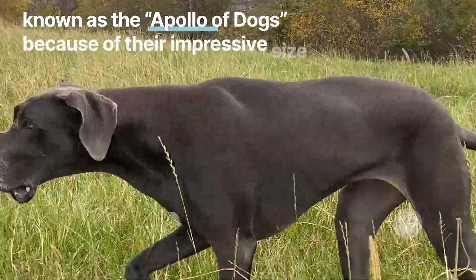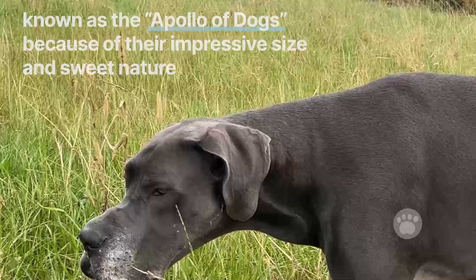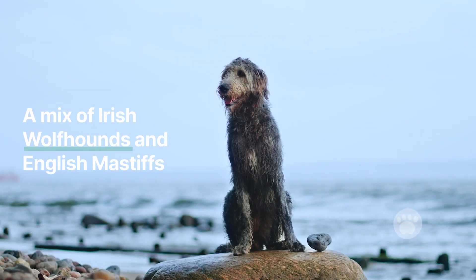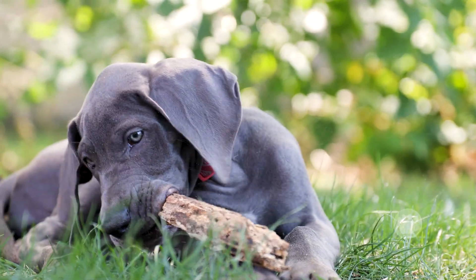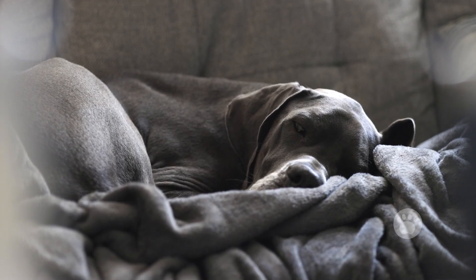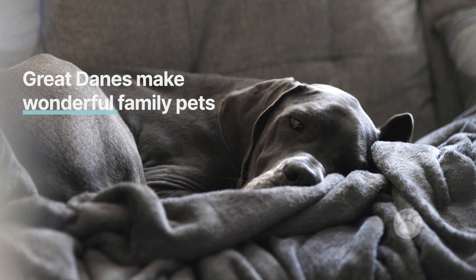Great Danes are known as the Apollo of dogs because of their impressive size and sweet nature. They were first bred in Germany from a mix of Irish wolfhounds and English mastiffs, and maybe even some greyhounds. Historically, these large dogs were used for hunting big game like boar and bear, and served as noble protectors in royal courts. Despite their imposing appearance, Great Danes are loving and make wonderful family pets, though they do need plenty of space to live comfortably.